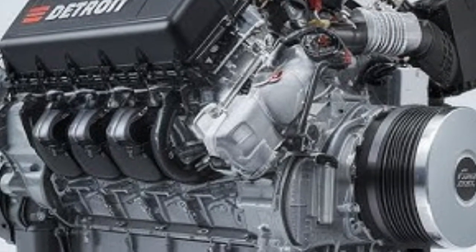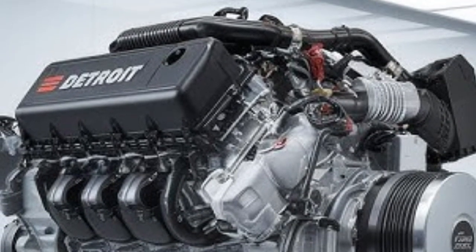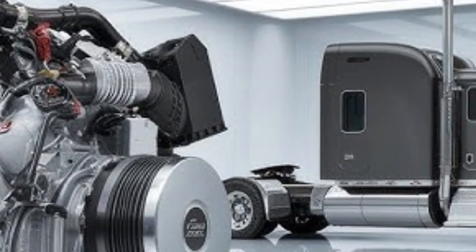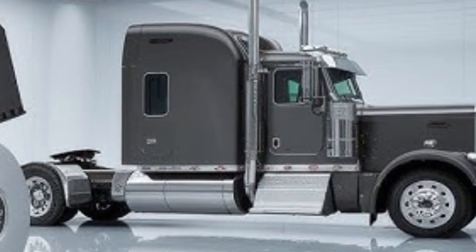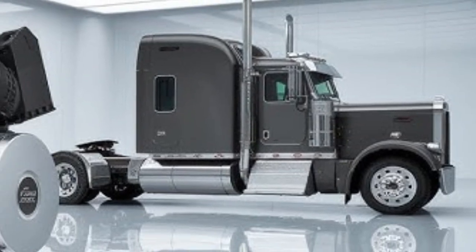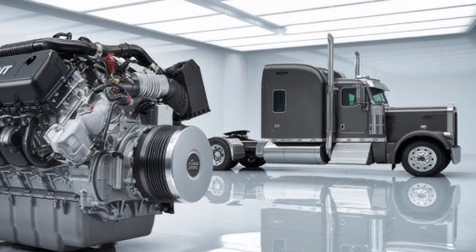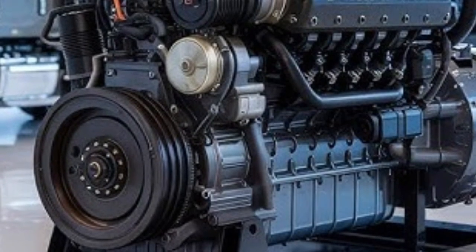Let's talk cost. While actual pricing can vary depending on configuration, warranty options, and fleet size, both engines are priced at the premium end of the market, as expected for flagship 16-litre power plants. The choice may come down to existing fleet infrastructure. If you're running primarily Freightliner or Western Star, sticking with Detroit might be more cost-effective in the long run. If your fleet leans toward brands like Kenworth, Peterbilt, or International, Cummins may offer better compatibility and flexibility.